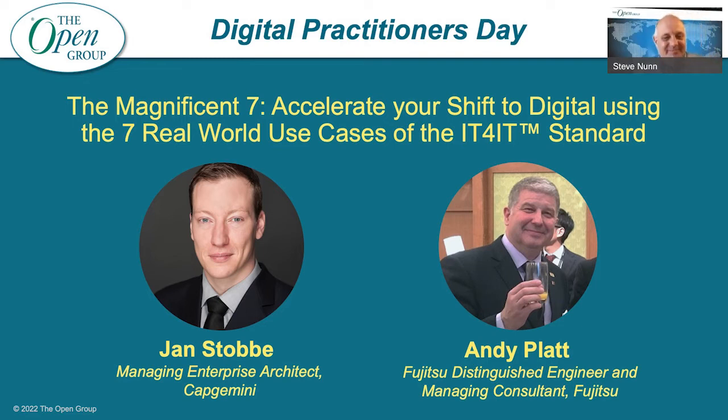Hello everybody. Welcome to this presentation on what we refer to as the Magnificent Seven — the Magnificent Seven use cases for the IT for IT standard. Before we get the obvious and very important question, I thought I'd answer it anyway: when we're talking Magnificent Seven, we are talking about the original Yul Brynner film, not the remake. My name is Andy Platt, and Jan Stobbe is my co-presenter. We're the co-chairs of the guidance working group for the IT for IT standard.